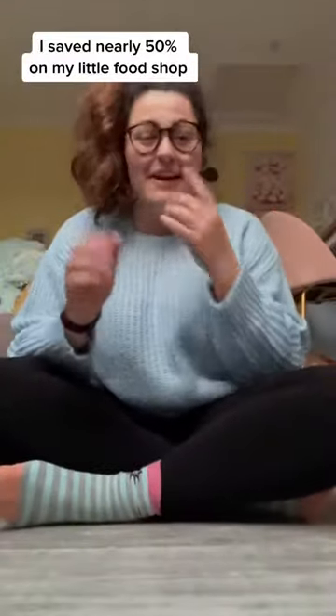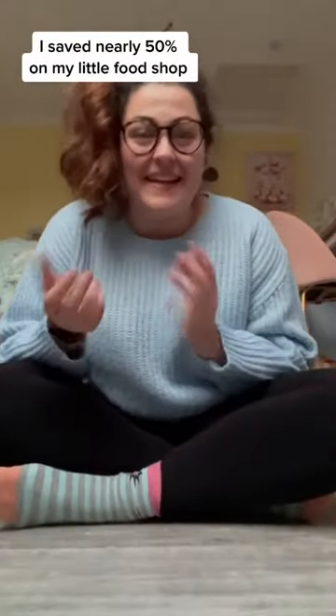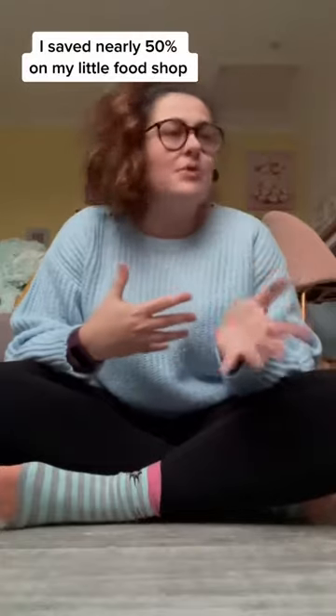Another little supermarket haul so that I can try and save money here and there. I get Gusto boxes which means I don't need the evening food so much — it's definitely like lunches. Let's see what we got.